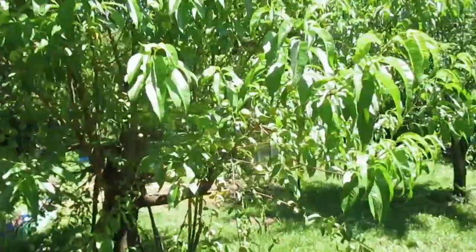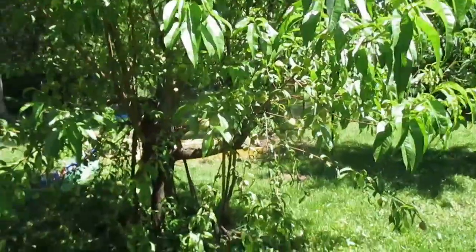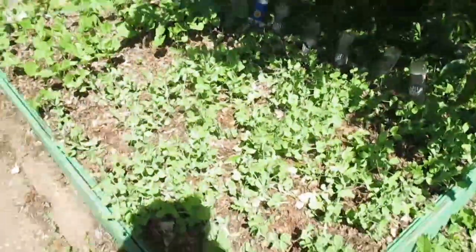But look, this year it looks like I'm going to get peaches, Lord willing. Father, guard them. And now the peas, they're getting taller.